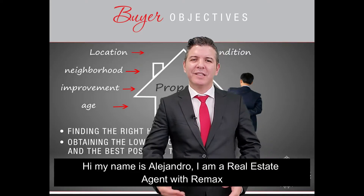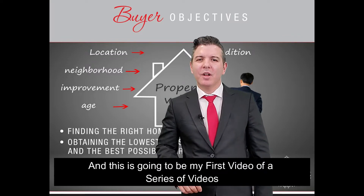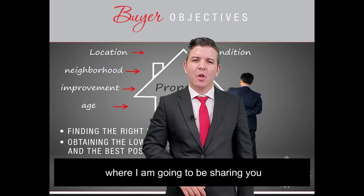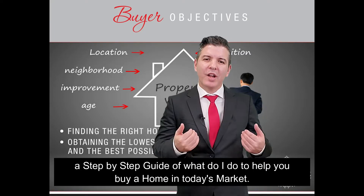Hi, my name is Alejandro. I'm a real estate agent with RE/MAX, and this is going to be my first video of a series of videos where I'm going to be sharing with you a step-by-step guide of what I do to help you buy a home in today's market.